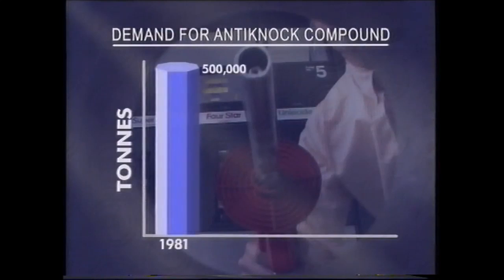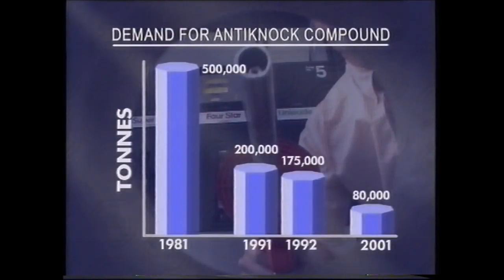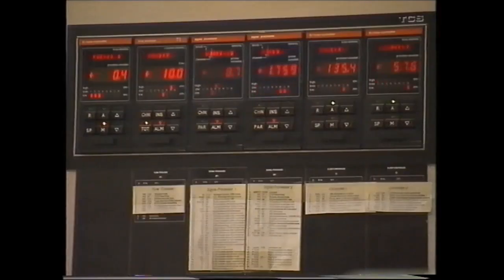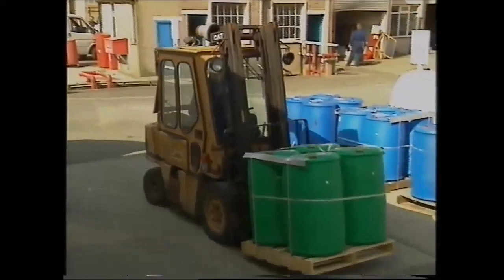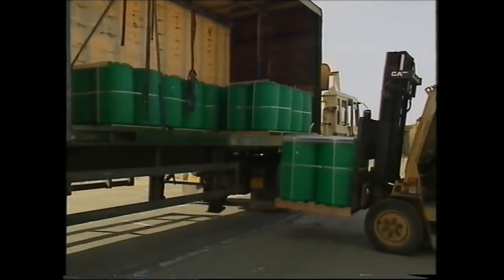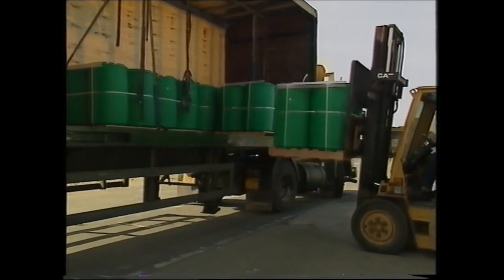But with the move to lead-free petrol, sales of anti-knock compound, and hence dibromoethane, are in decline. To counter this, the Octel group have been expanding their activities in intermediate chemicals and diversifying into new product areas. A small proportion of Octel's output at Amlwch is already in these new areas, but this must increase as the need for dibromoethane declines.